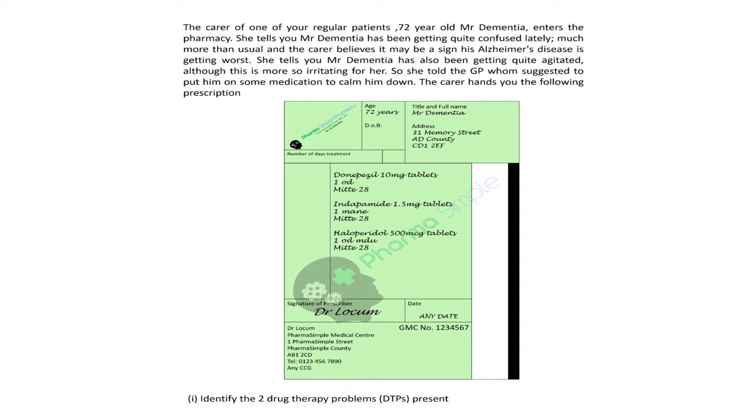She tells you Mr. Dementia has also been getting quite agitated, although this is more so irritating for her. So she told the GP, who suggested to put him on some medication to calm him down. The carer hands you the following prescription.